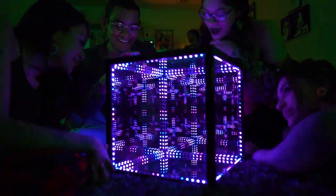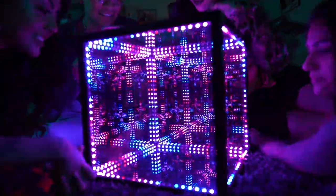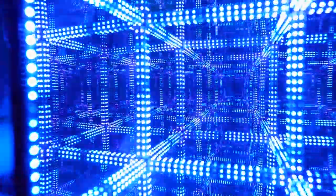Welcome to Hyperspace. This is the Hypercube, a high-tech, hyperluminous art piece that simulates a near-infinite amount of light and space contained within a finite volume.